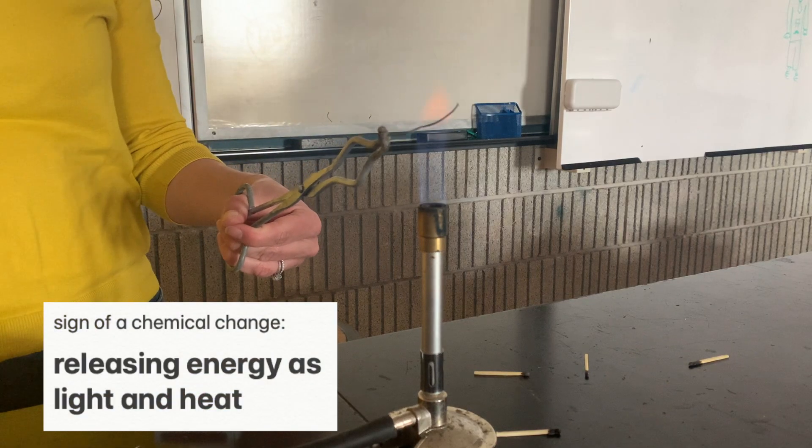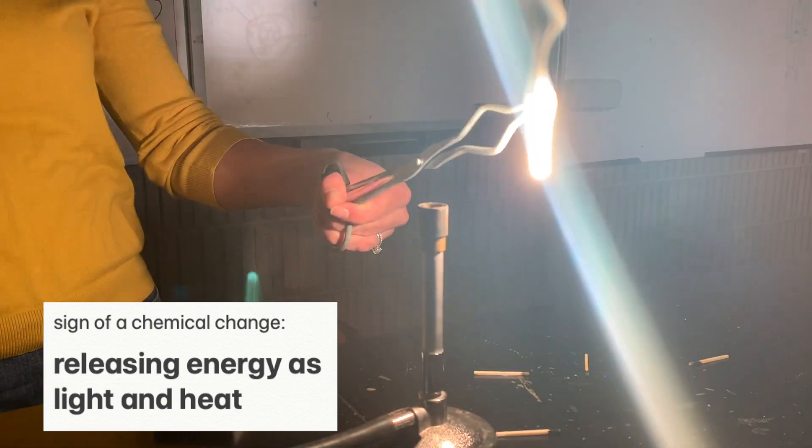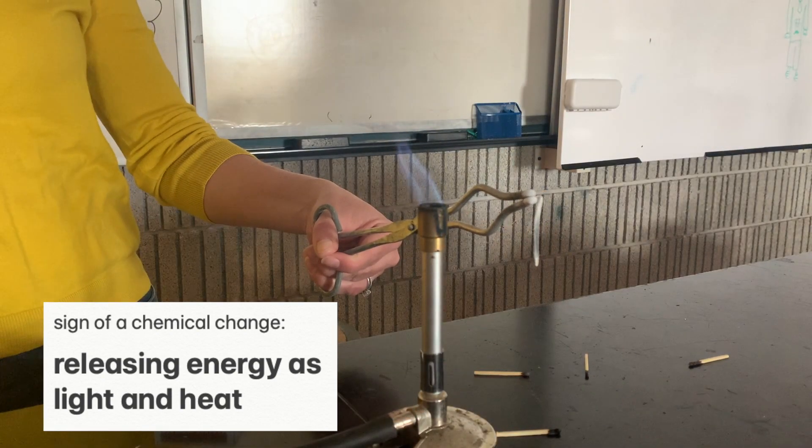While the magnesium was over the Bunsen burner, it also caught on fire and burned with a very bright white light. Releasing energy like that is another sign that chemical bonds were changing.